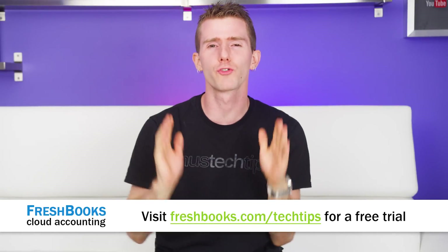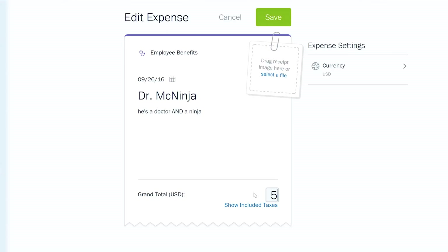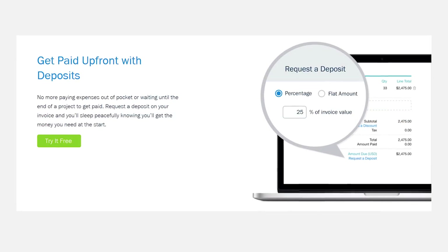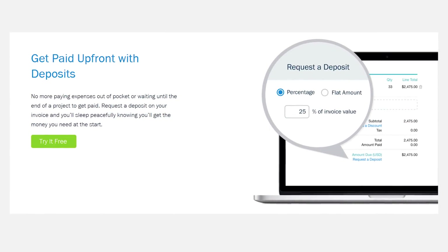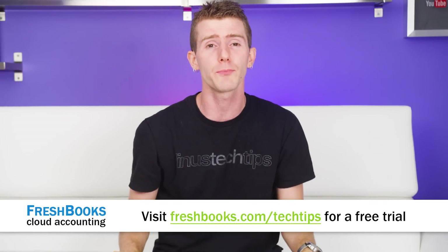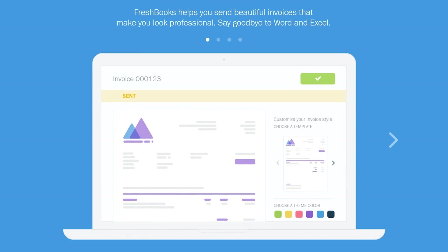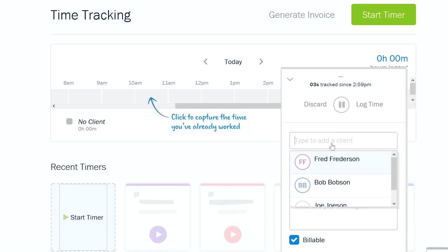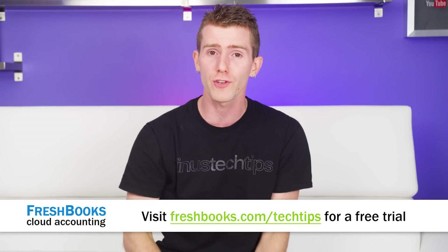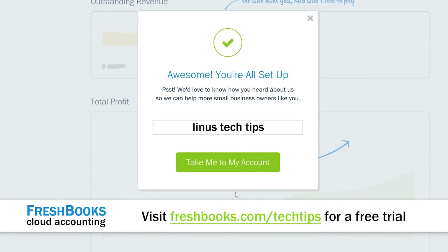FreshBooks is built from the ground up for small businesses and freelancers. It's the simple way to be more productive, more organized, and get paid faster. With FreshBooks you can create and send professional-looking invoices in less than 30 seconds. You can set up online payments with just a couple of clicks and get paid up to four days faster. You can take deposits, get paid all at once — it's totally up to you. You can also see when your client has seen your invoice, putting an end to the guessing games. For an unrestricted 30-day free trial, go to freshbooks.com/techtips — linked below. Enter Linus Tech Tips in the How You Heard About Us section.